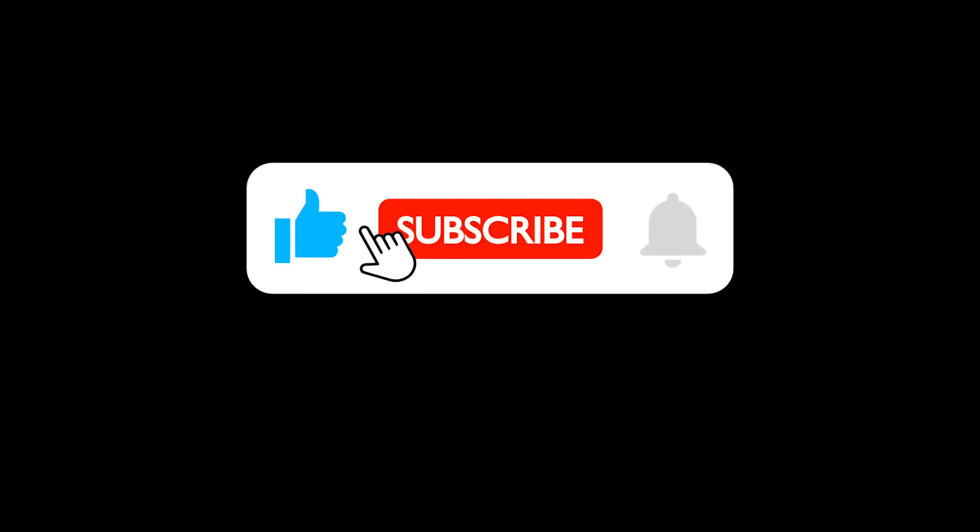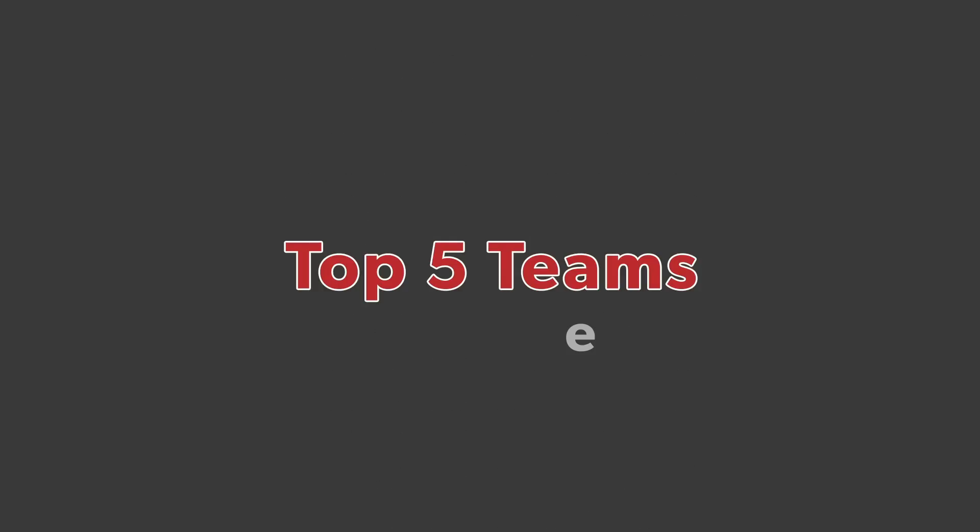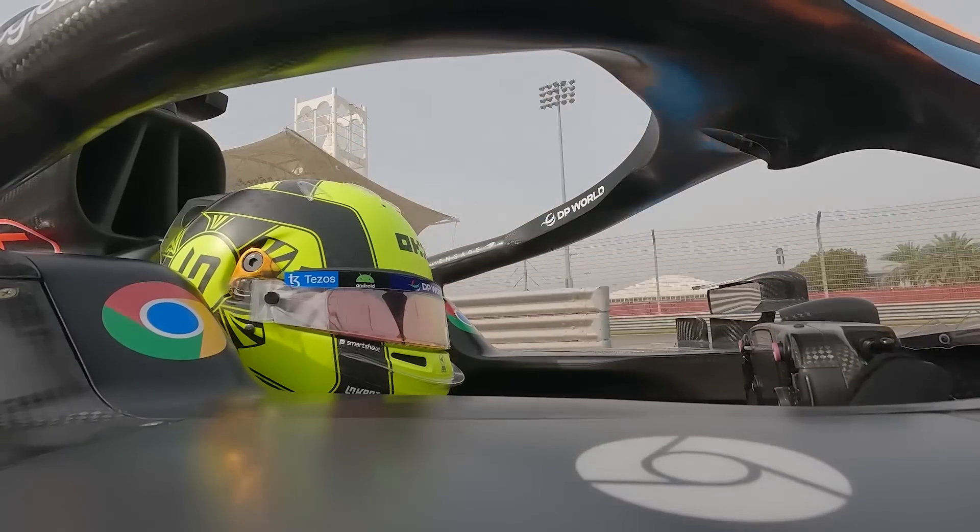If you are enjoying the video, I would greatly appreciate it if you hit the like button and subscribe for more F1 content. I am on my way to 3k and would really appreciate your help reaching that goal. Now let's get back to the video and start talking about the top five teams, starting with McLaren.